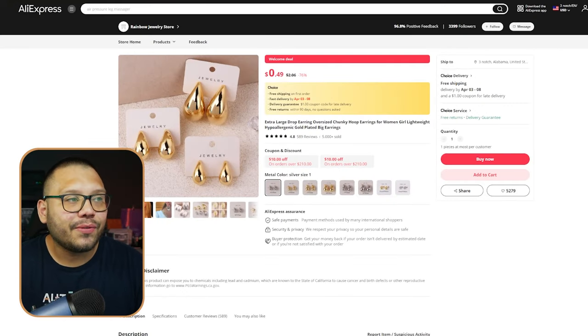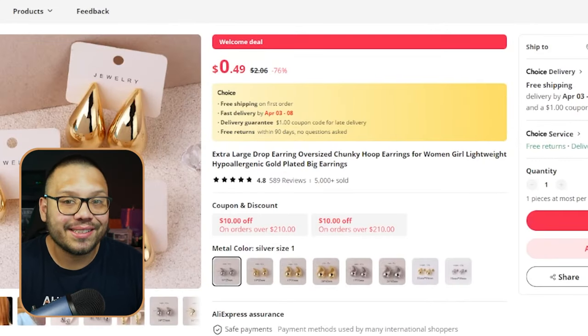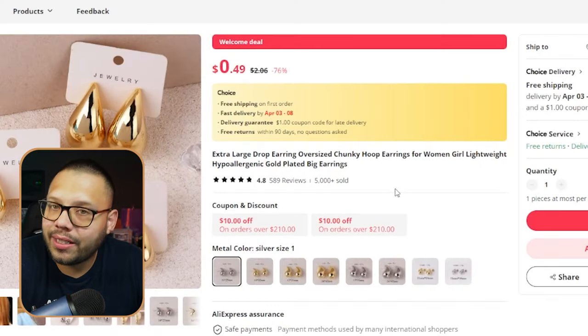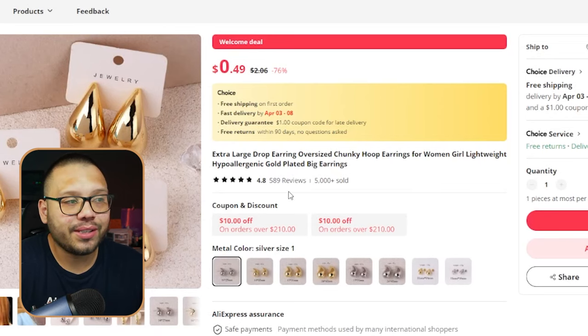On AliExpress, we can source these for just $2.06. A lot of people are thinking they can find these same pairs of earrings at the dollar store, but watch. These products run for $2.06 and they have really good reviews — over 589 reviews, over 5,000 have sold, and 4.8 stars. Let's jump into the reviews really fast.